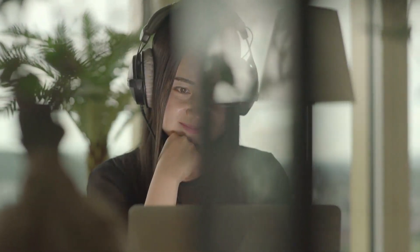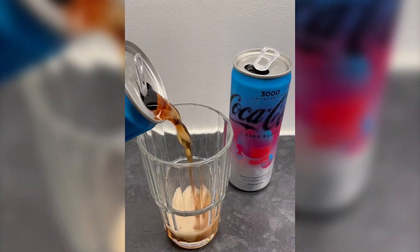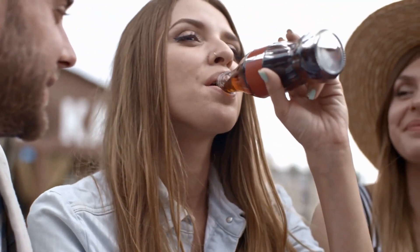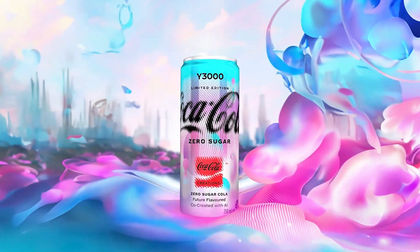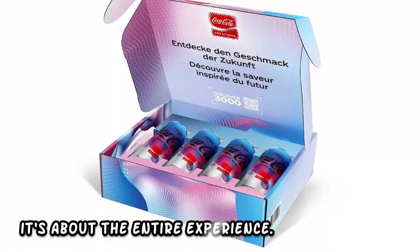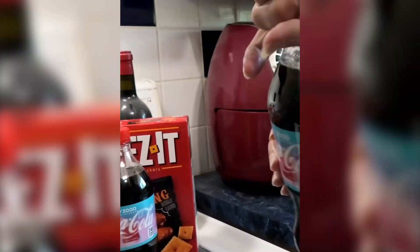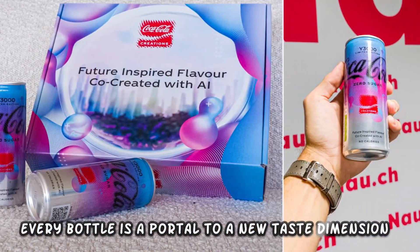But the magic doesn't end there. These interactive bottles can sync with your devices, offering a whole new level of engagement. Share your tasting experiences with friends in real time or participate in virtual taste challenges. The Y3000 Limited Edition drink transforms sipping into a social, immersive adventure. Coca-Cola has truly redefined what it means to enjoy a beverage — it's no longer just about the liquid inside, it's about the entire experience. With Y3000, they've created a world where every sip is an exploration, and every bottle is a portal to a new taste dimension.